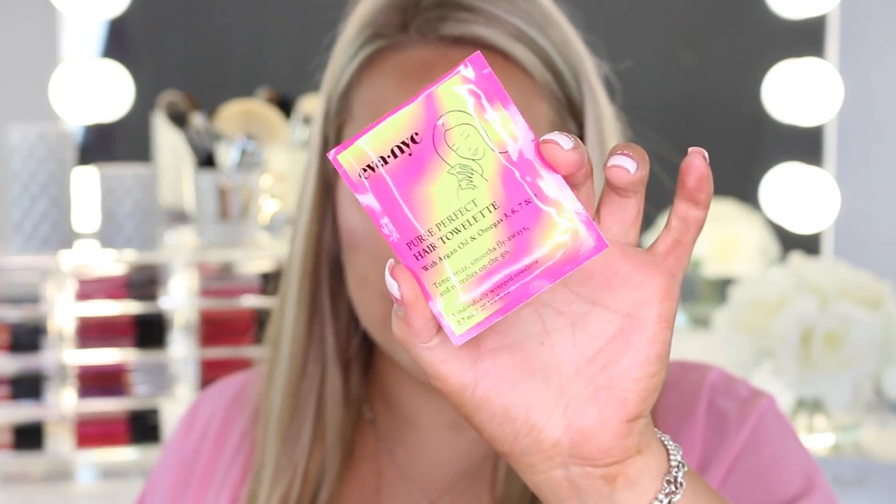Our weather in North Carolina has been crazy. The next thing they sent over is a Purse Perfect Hair Talent with argan oil and omegas 3, 6, 7, and 9. It says it tames frizz, smooths flyaways, and refreshes on the go — it comes with 10 different packs. I don't think typically my hair gets too frizzy during the day for me to need to touch up, but I will try this out.